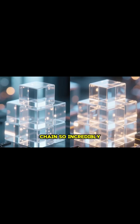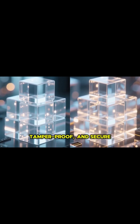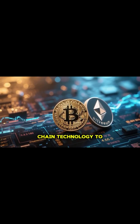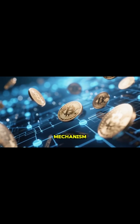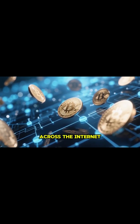This is what makes blockchain so incredibly transparent, tamper-proof and secure. Cryptocurrencies like Bitcoin and Ethereum use this exact blockchain technology to record every transaction securely, without needing banks or middlemen. It's the powerful mechanism that allows digital value to move freely and safely across the internet.